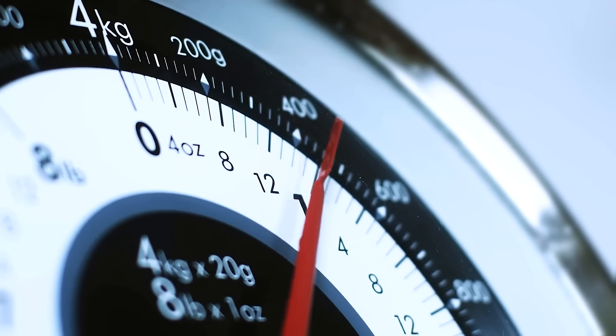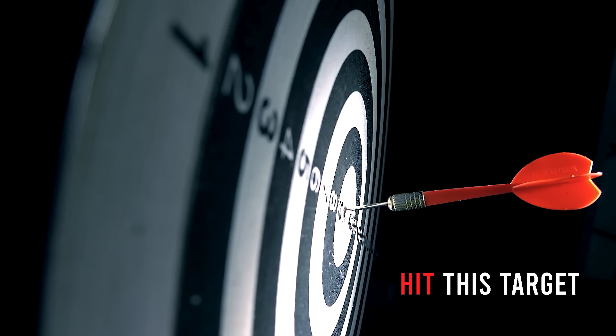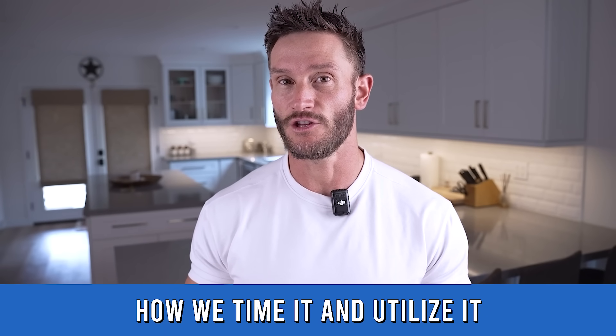This is not the same as saying eat high protein because it's satiating. Yes, digestively it takes a long time — similar to fiber — but that's not what's happening here. The super important thing is that we hit this target. I'll share the target number, but we need to expand on how we time it and utilize it.